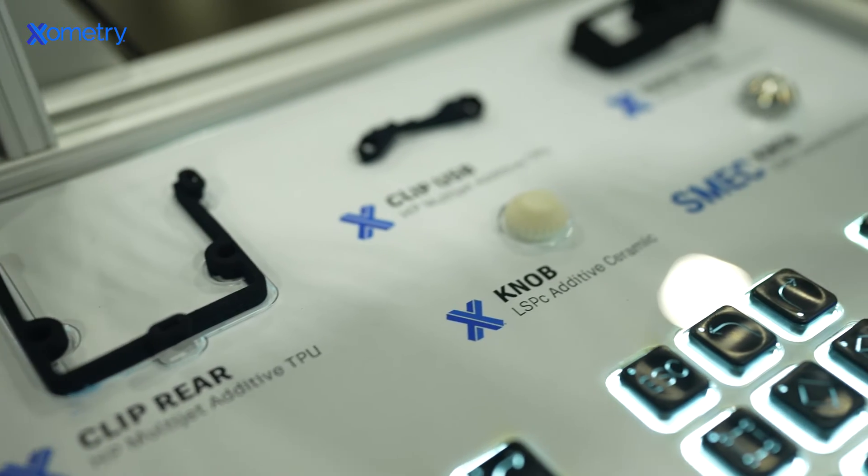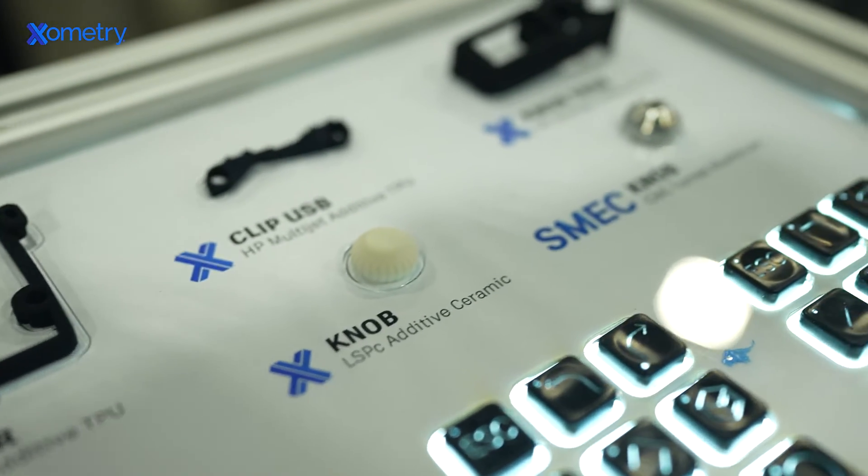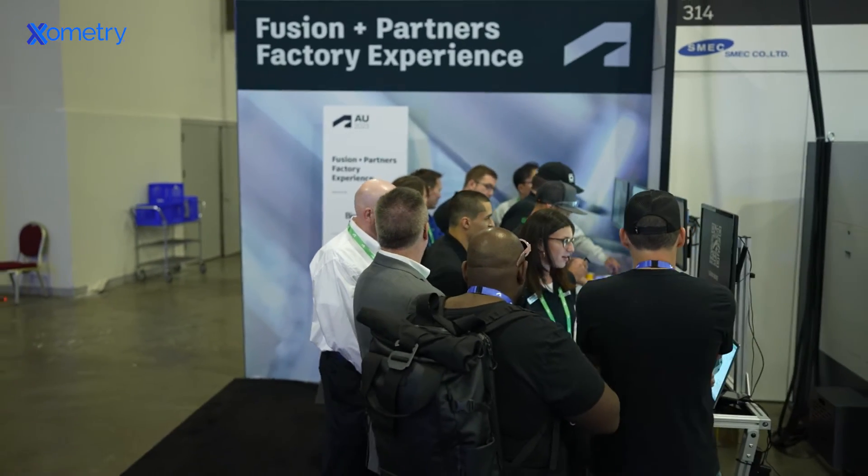Xometry's injection molding services are unique because we treat each project with extreme care and consideration. We supply your project with experts who oversee production across every stage, as we strive for excellence and nothing less for our customers.